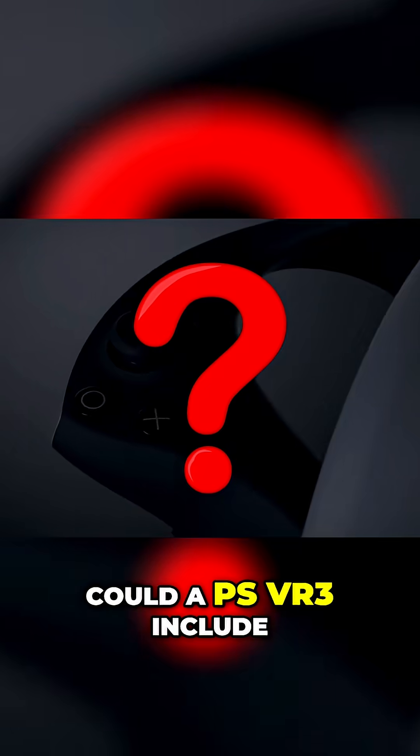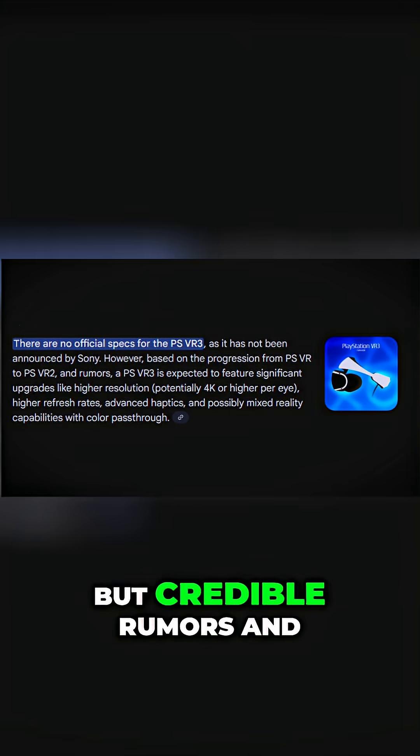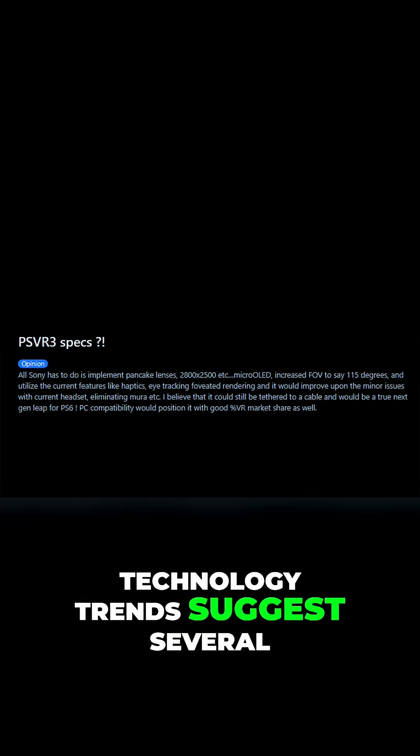What tech upgrades could a PSVR 3 include? No specs are confirmed, but credible rumors and technology trends suggest several likely directions.